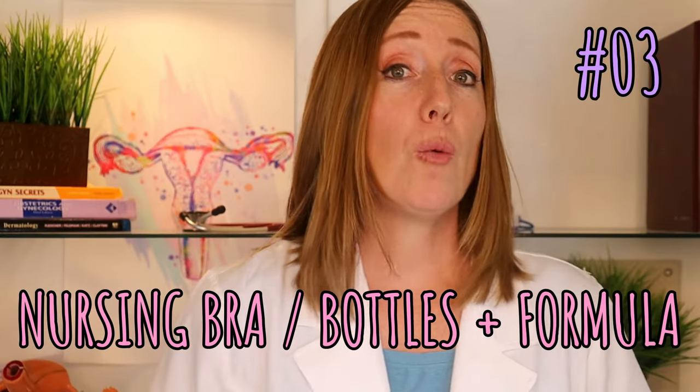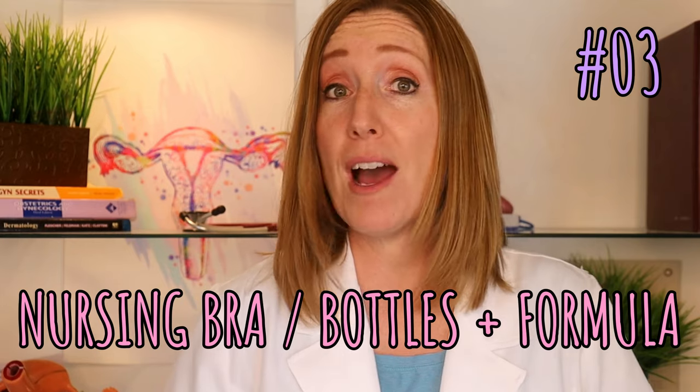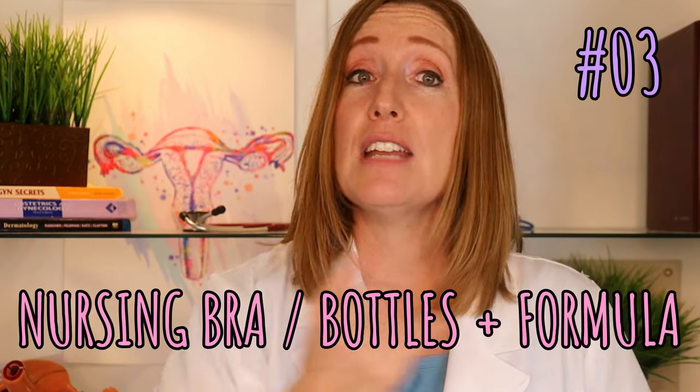If you're breastfeeding, you'll want a supportive nursing bra. If you're not breastfeeding, you'll need bottles and formula. You'll also want some diapers, wipes, clothes, and blankets. That is pretty much it as far as the absolute necessary items.